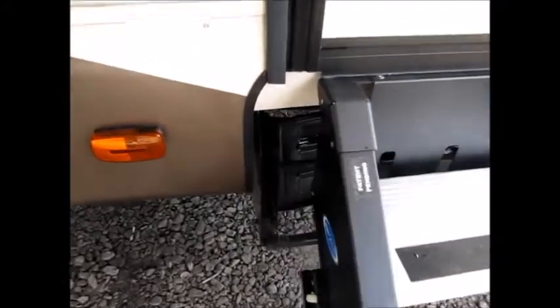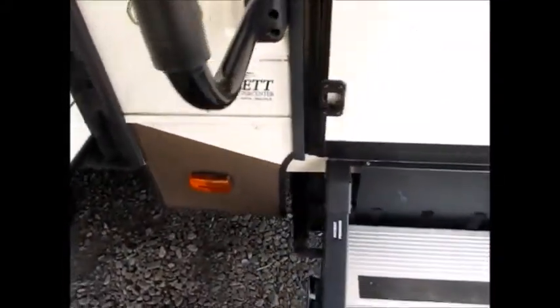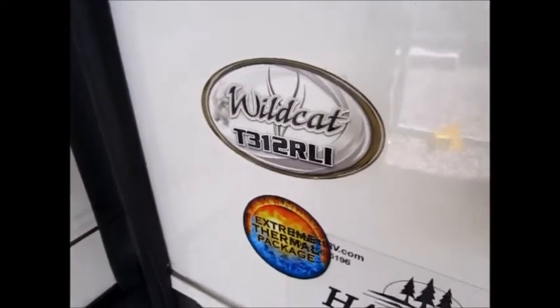Before we go inside, you can see that this has the upgraded steps. The original steps are still there but somebody spent the money and put these aluminum steps — very lightweight. It's got the extreme thermal package and it's a 312 RLI. The dry weight of this camper is 7,031 pounds — that's a very very low dry weight.